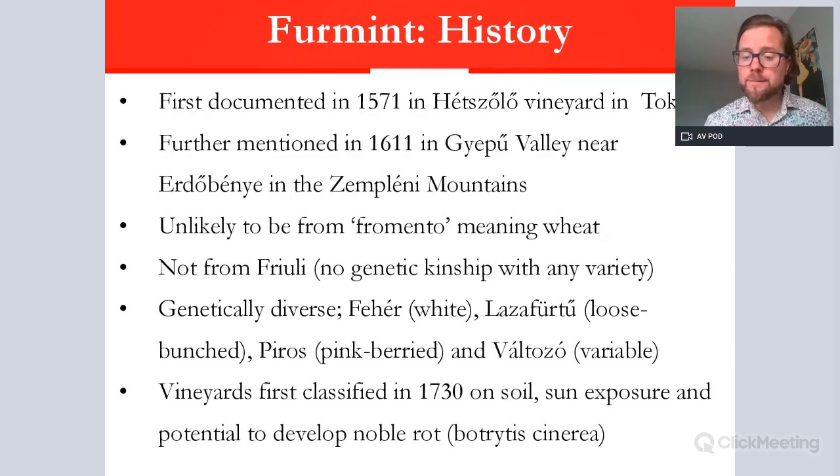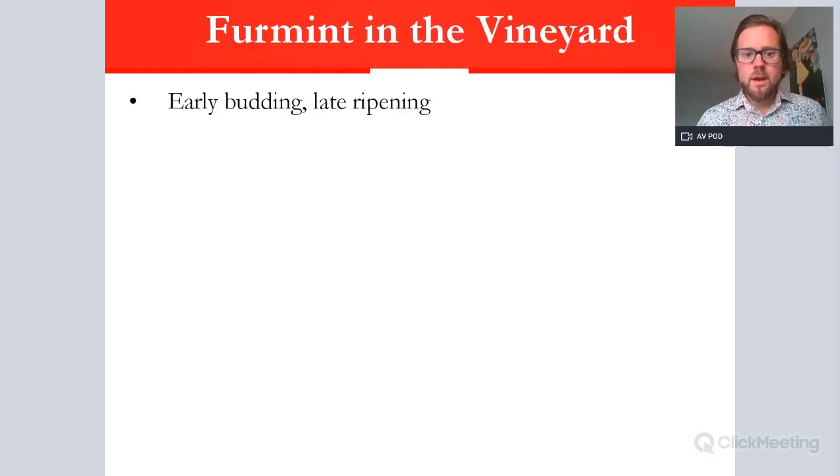The first classification of vineyards in the world occurred in Tokaj in 1730, based on geology, aspect, sun exposure, and the potential ability to develop botrytis — the noble rot central to classic sweet wine production. This remarkable history underlines the importance of this famous region.